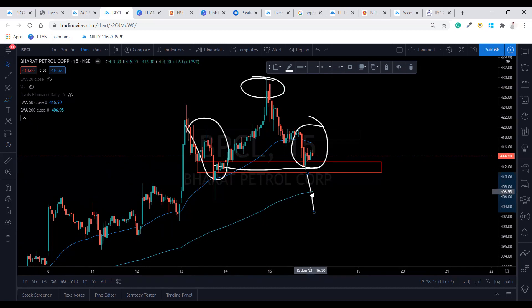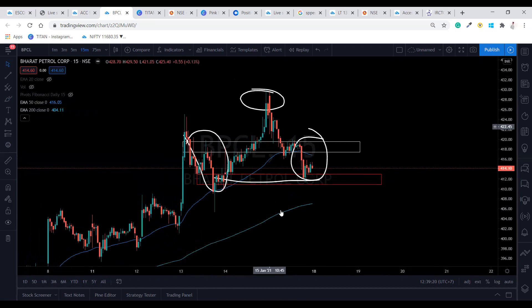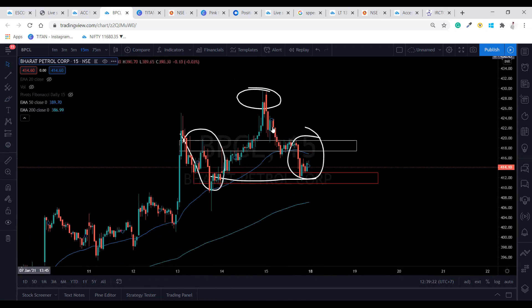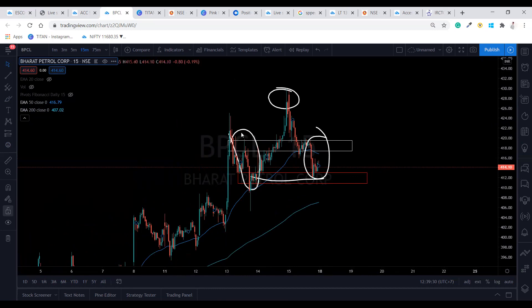Our first target is around 407. It may take resistance from the 200 EMA, so be careful — if it takes resistance, exit; if not, stay in the trade. For the buy side, if it is crossing 419 you can take the buy side and expect prices to come up to the 424 to 425 level. That's all about BPCL forming the head and shoulder pattern.